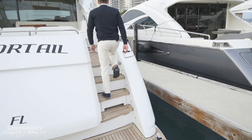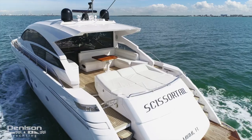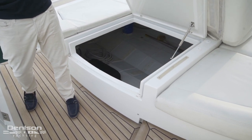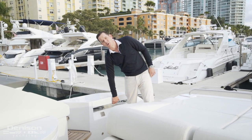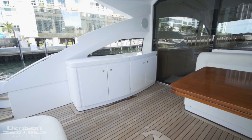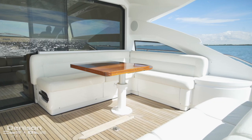Four steps up from the swim platform brings us to the cockpit. Center line, we have a large sun pad featuring the carbon fiber fabric cushions we discussed before. Beneath this sun pad on either side are access points to the garage. Flanking the sun pad to starboard, we have access to a winch for helping us dock. Moving forward to port in the cockpit, we come to a grilling station and a wet bar, and adjacent to those, a teak table with L-shaped seating.